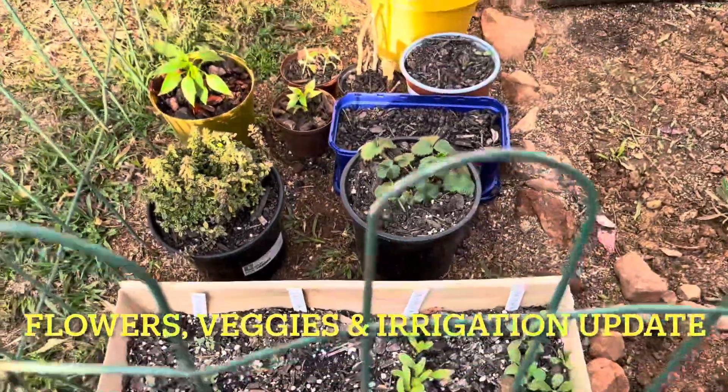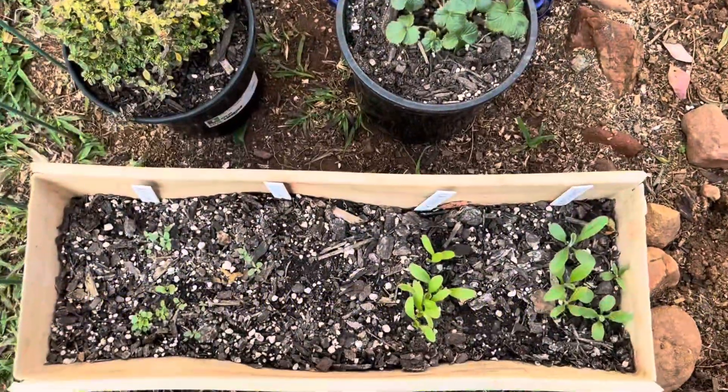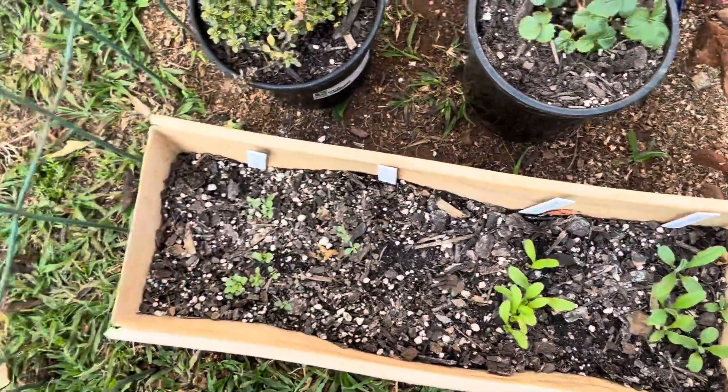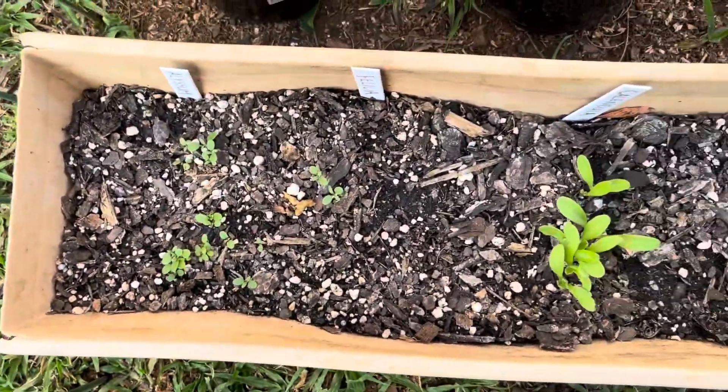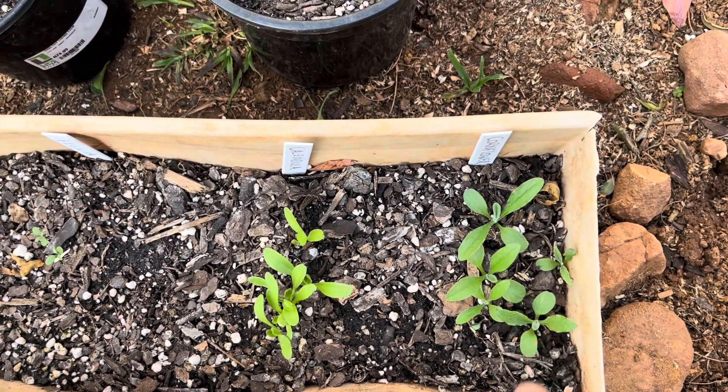A quick garden update — it is the 2nd of August. You'll see my flowers are growing very well. I have my alyssum, some of the felicias, the calendula, and then we have our cornflower.